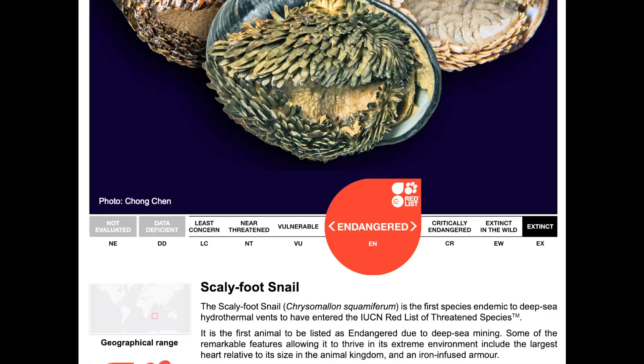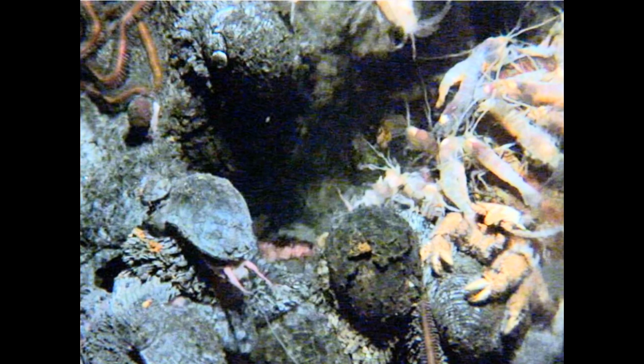In fact, the scaly foot snail was the first deep sea species to be listed as endangered — not because it's being hunted, but because its home might be destroyed. Entire ecosystems that have existed for millions of years could be wiped out before we even finish cataloging them. The scaly foot snail reminds us that life finds a way, even in the harshest, darkest corners of our world. But it's up to us to decide whether we'll protect that wonder or mine it out of existence.